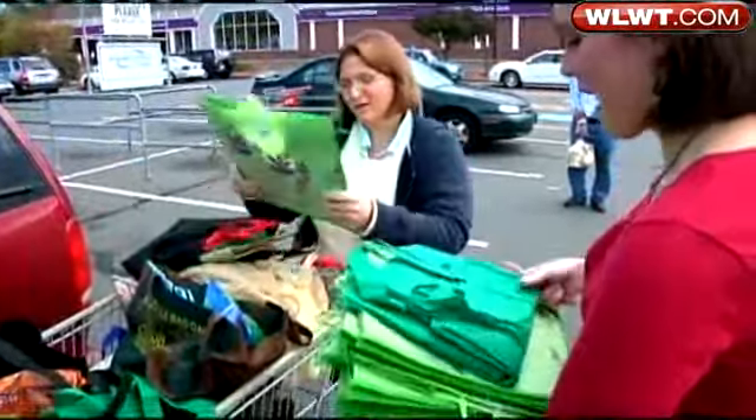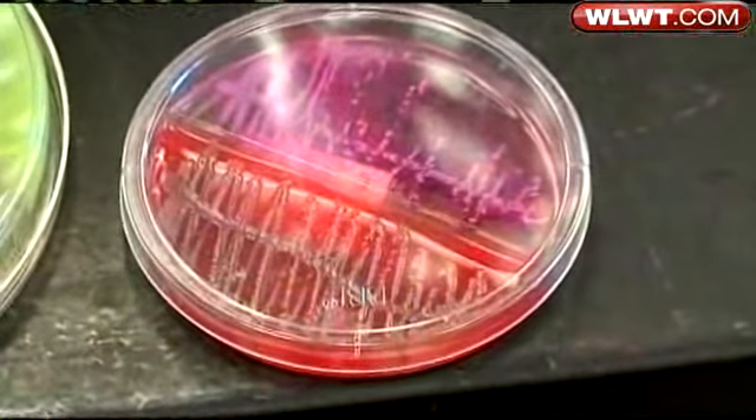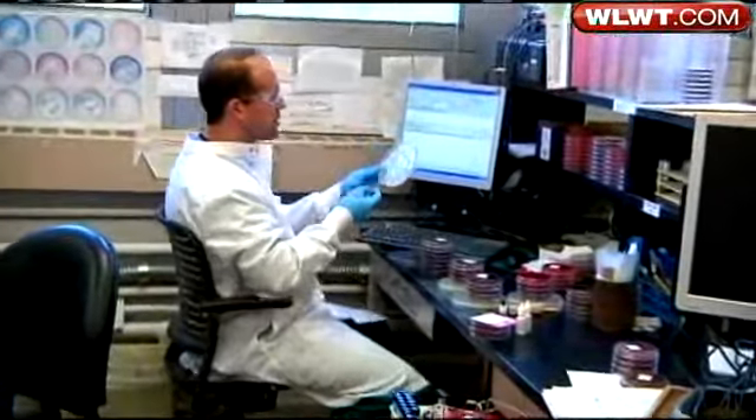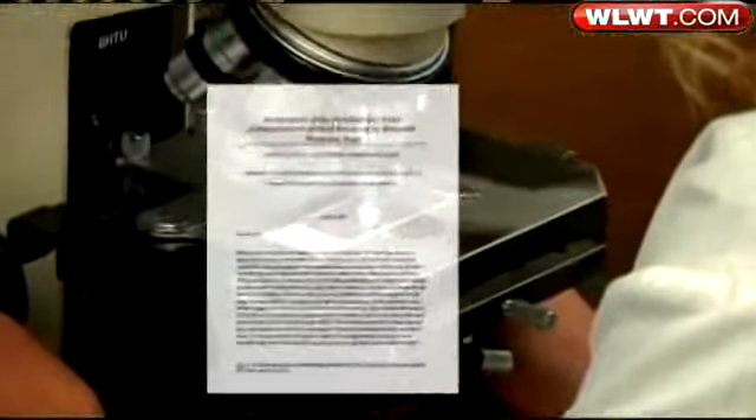Several bags collected from shoppers at random were put to the test. Wondering about the results? We'll let the doctor tell you: 'Very, very germy.' Some bags were worse than others. One of the bags tested positive for fungus; another had more than 50 bacteria colonies inside — specifically diphteroids, bacillus, and staph epidermidis.